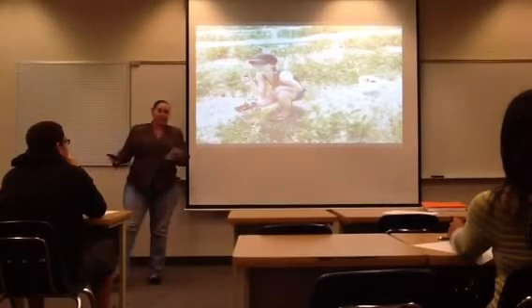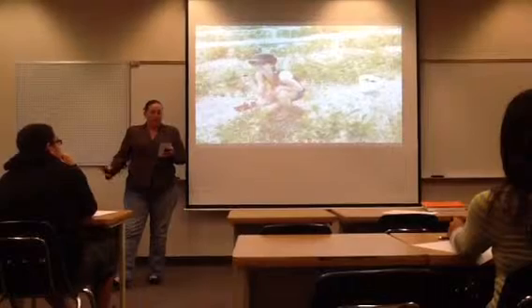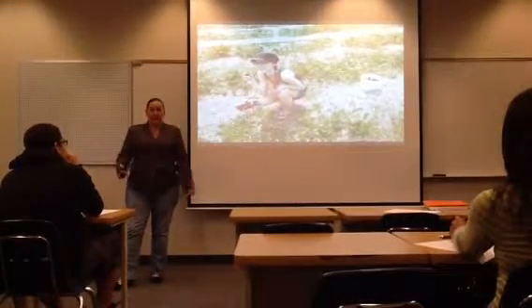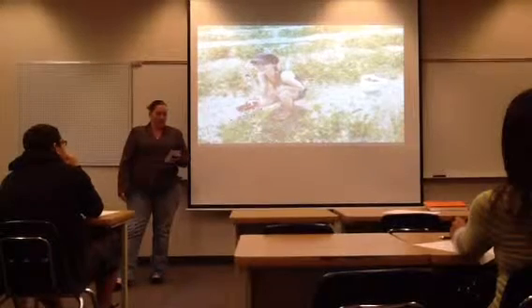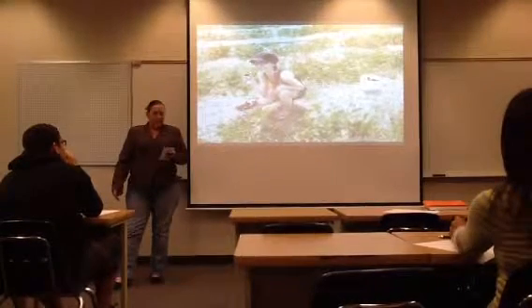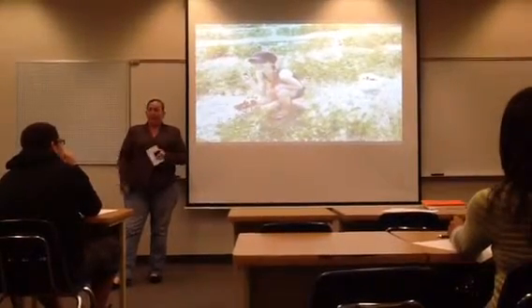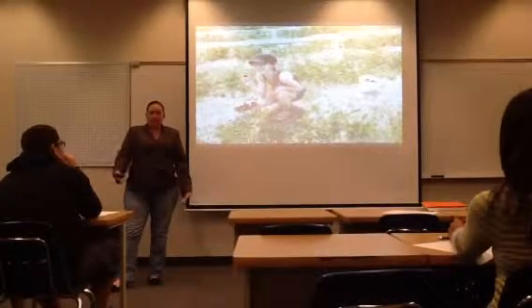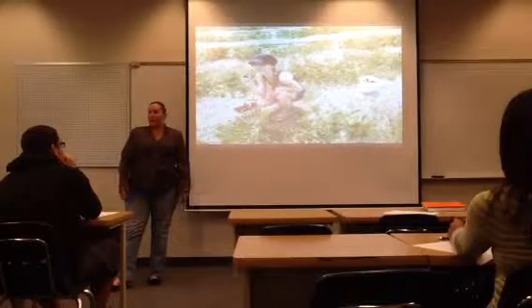After listening to my speech, you, as the listeners, will be able to identify Florida's six venomous snakes and be able to identify ways to better protect yourself against the possibilities of being bitten.